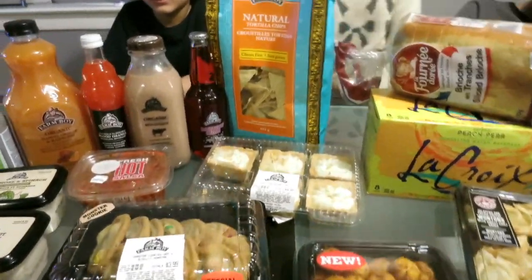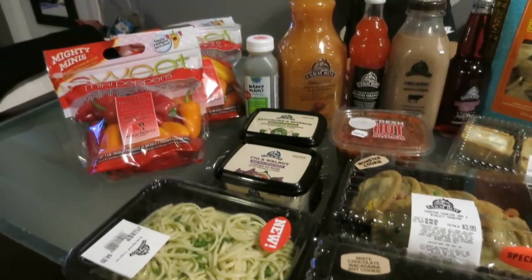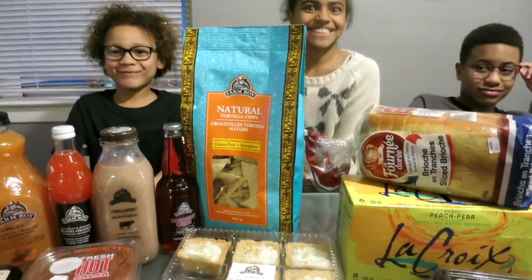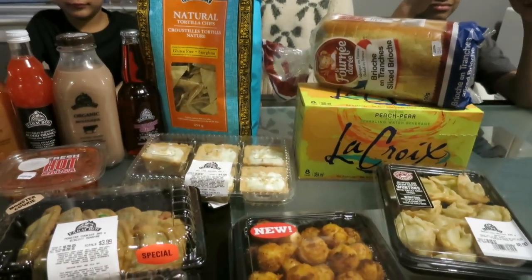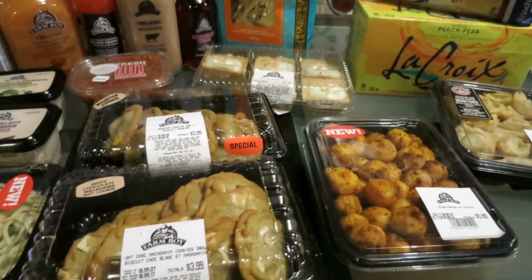Hi everyone! Welcome back to Curves and Confidence. Today we have a Farm Boy review. We just got Farm Boy in my city, which is sort of like Whole Foods for Canada — a Trader Joe's type of deal.